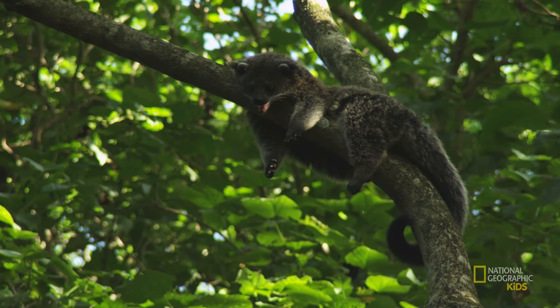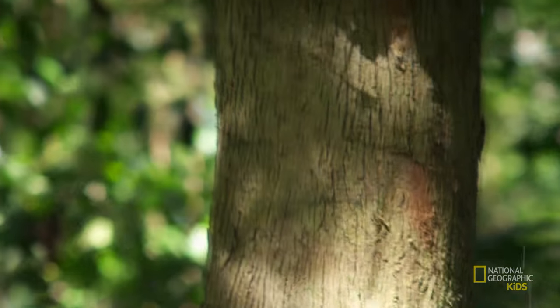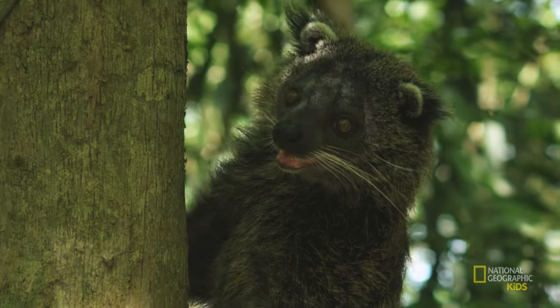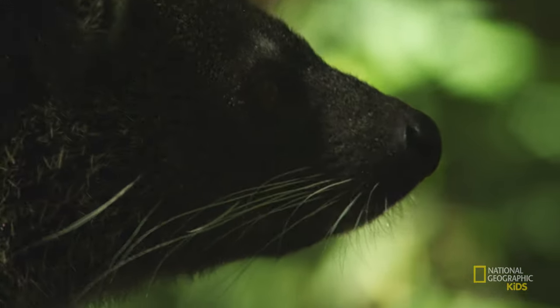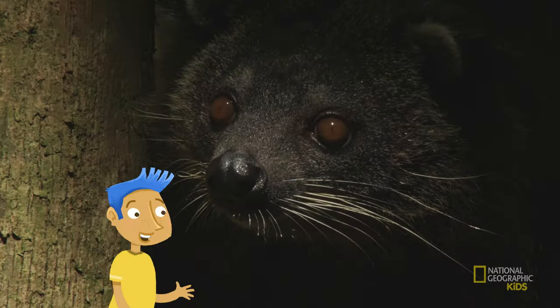How does it communicate? That's the best part. There are scent glands on the base of its tail that it uses to mark its territory or attract a mate. Why is that the best part? Because it smells like buttered popcorn. That's freaky!